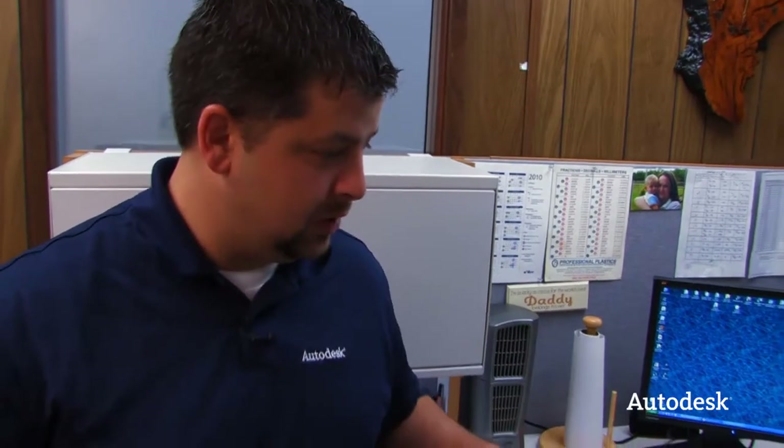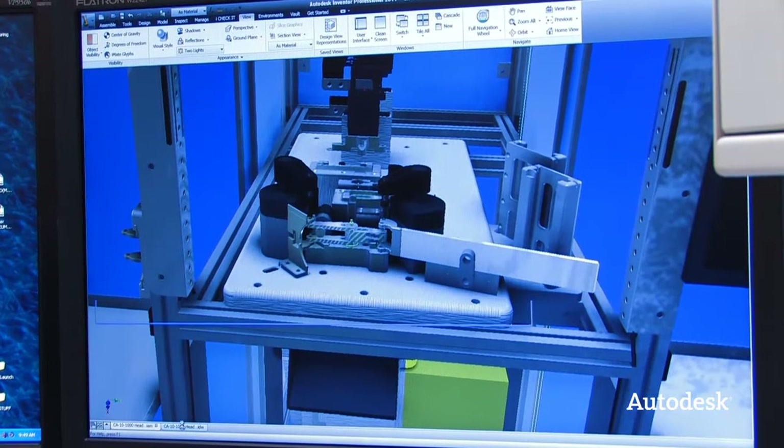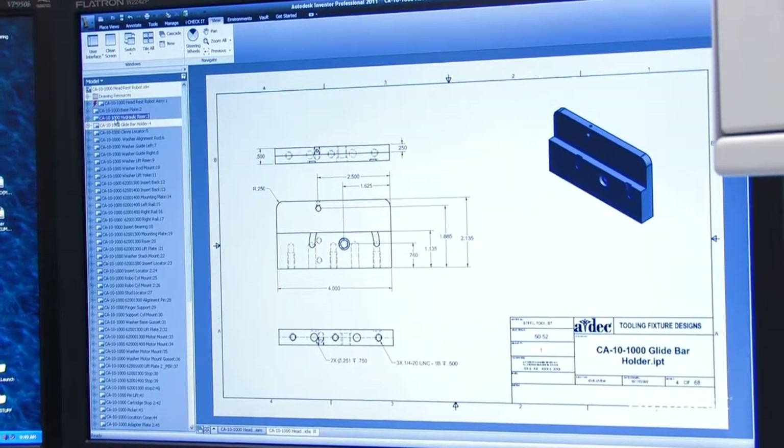When we were walking in, I noticed that up on everybody's monitors at each station they had Inventor, so they're using the drawings and the models as well, right? Yeah, absolutely. They'll take all my files, import right into Mastercam — all the solid models — and then they'll attach all the toolpaths to machine the parts out right off of those.